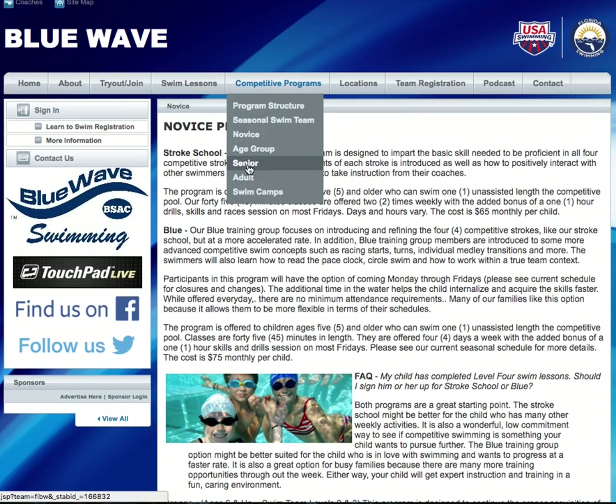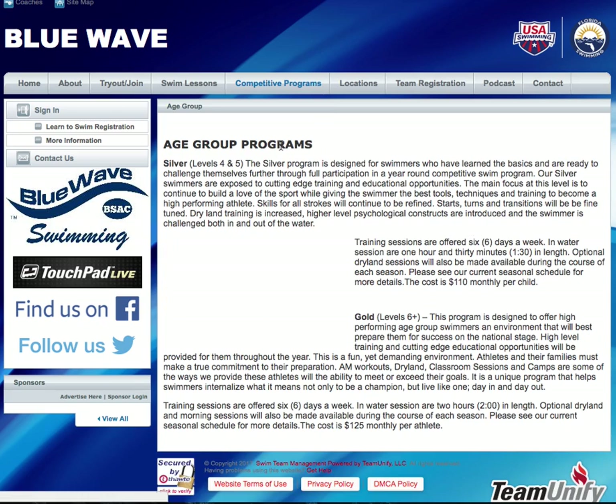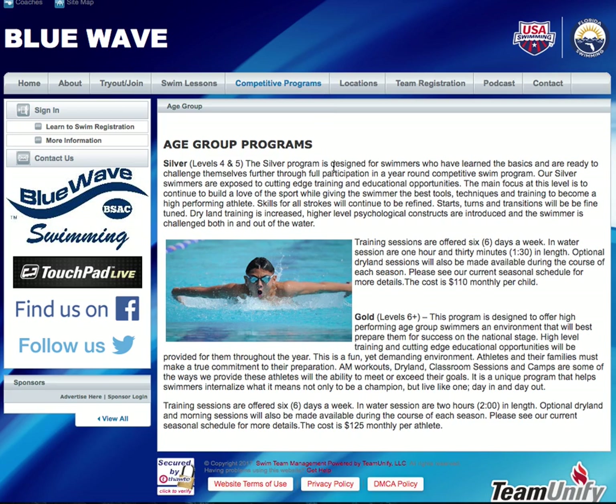The next track is what's called the age group track. We have silver, which is levels 4 and 5 in the levels program, and we have a lot more time offered to the silver group than we did with the bronze. We also have gold, which is level 6 plus. We haven't put level 6 up on the website yet because we're still trying to get everyone through the first five levels, but anybody who graduates level 5 is a level 6 plus swimmer. This is for people that are a little more serious in terms of their commitment to the sport, and that's our age group track.